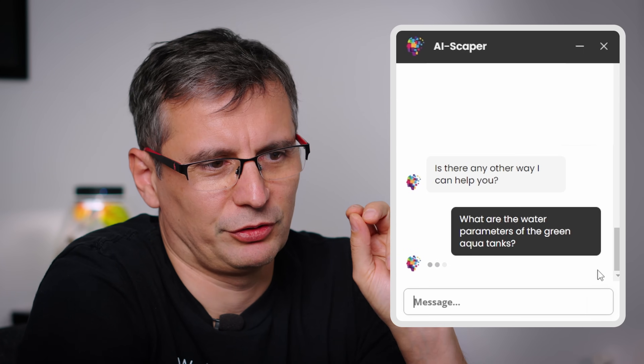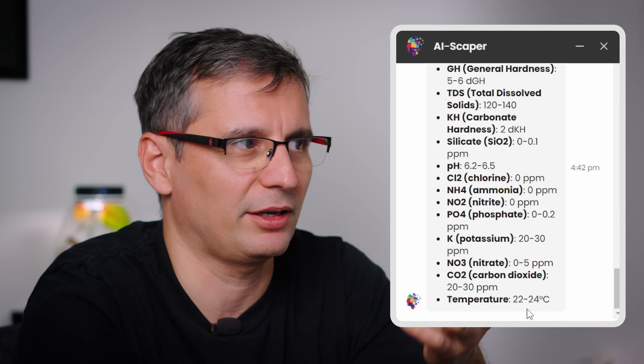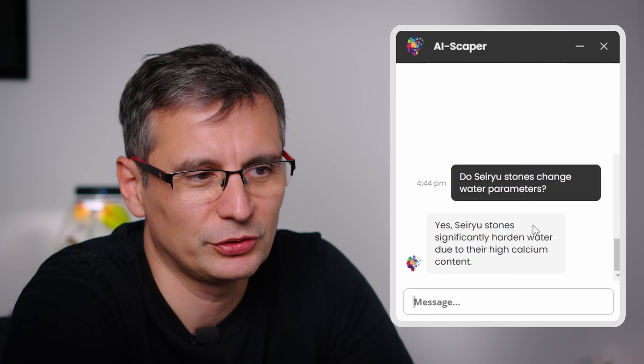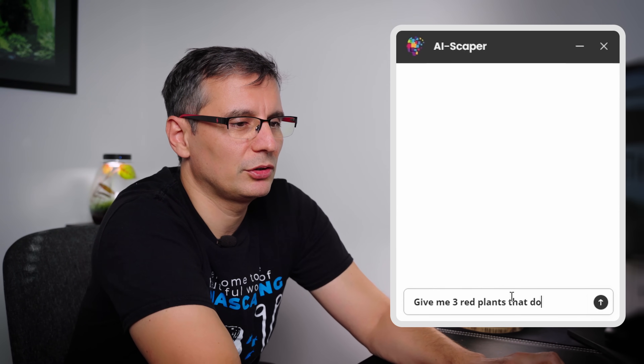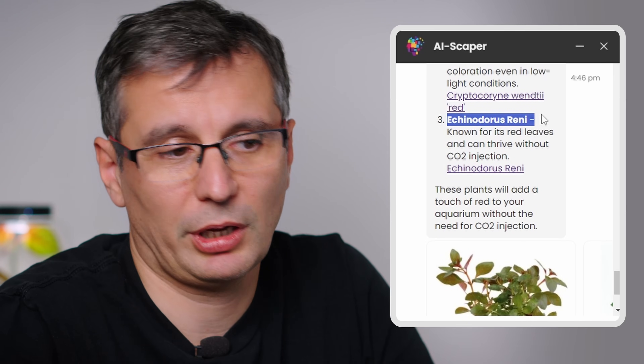Here are some smart questions you can ask AIScaper: 'What are the water parameters of the Green Aqua tanks?' — it gives you the answer in a split second. 'Do Seiryu stones change water parameters?' — yes, they do, significantly. 'Give me three red plants that do not need CO2 injection.' — It offers Ludwigia, Cryptocoryne Wendtii Red, and Echinodorus Reni.